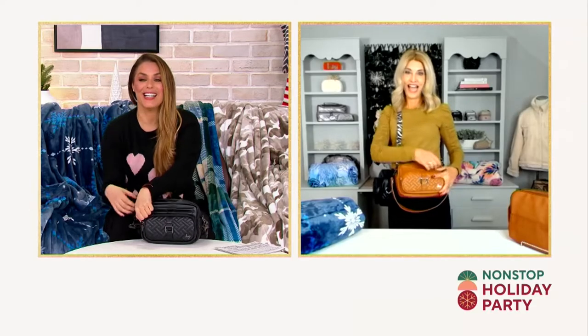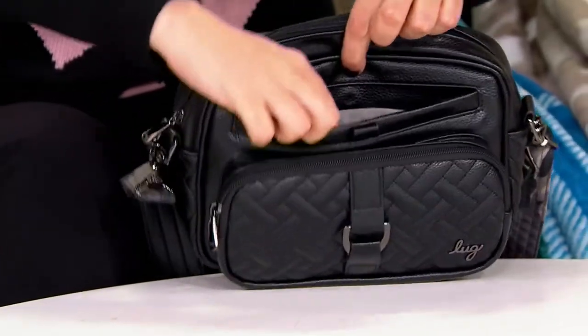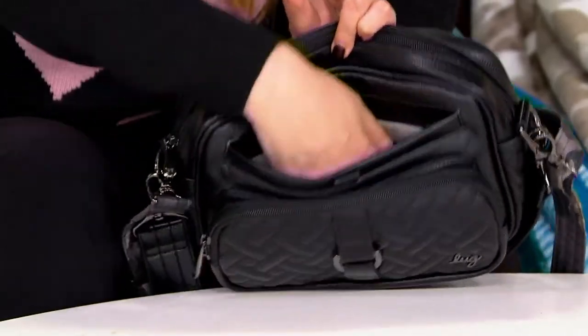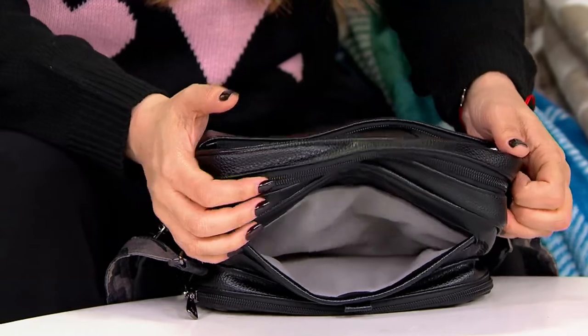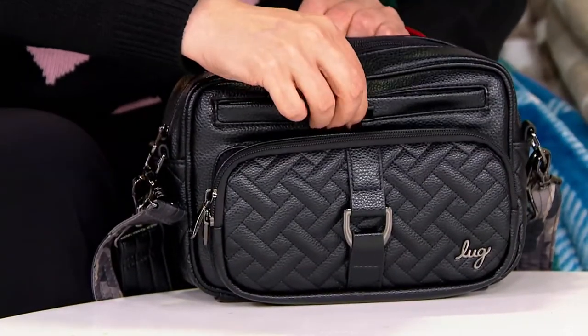Looking very expensive, very gorgeous, but you can take a wipe to it and wipe it clean, and there are tons of great organization and details inside. In the front, you're going to open that up and you have the signature cell phone pocket — always a great place to start. You're going to hold your largest phone in there, it's nice and long. You've got the soft lining, and you also have the hidden magnetic closure there, so it's going to stay nice and secure.